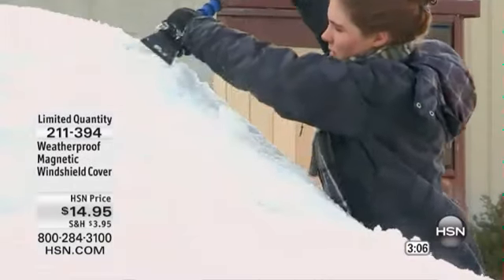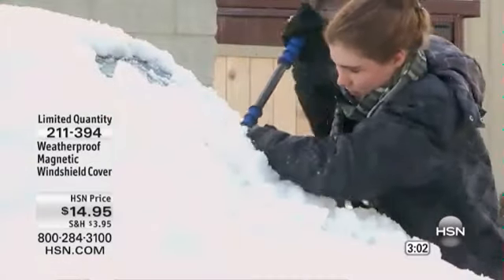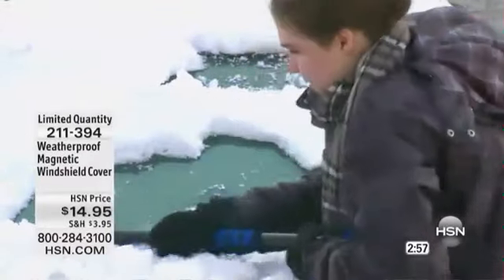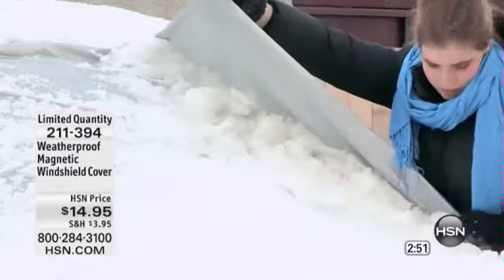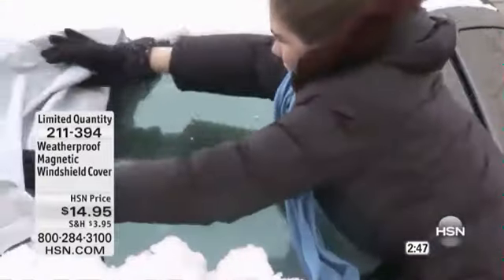Imagine going out to your car. I used to go out, start my car — that's a 30-minute process just trying to get it warm, wasting gas. Then you'd spend the next half hour scraping off the ice, chiseling it off the window. It's not just the heavy snow, it's also the ice buildup. That's why this magnetic windshield cover, the weatherproof cover that we're showing you now, gets rid of the moisture on that window so you don't have the frost, you don't have the ice. Look at how easily that comes off — that's not taking 30 minutes.